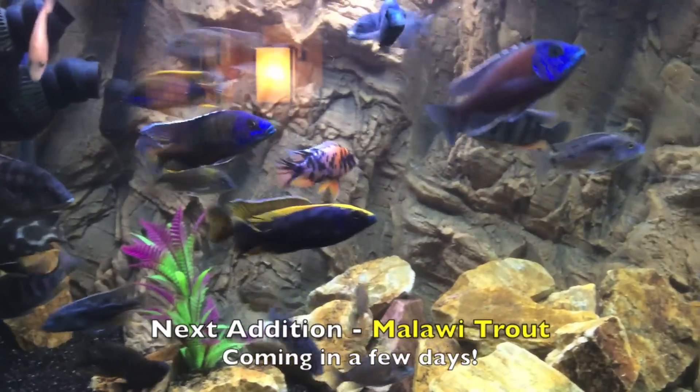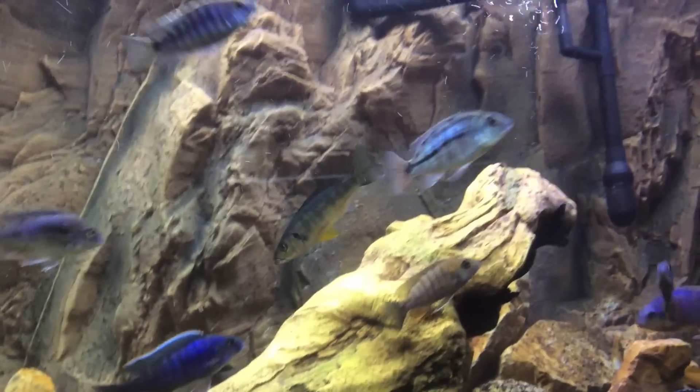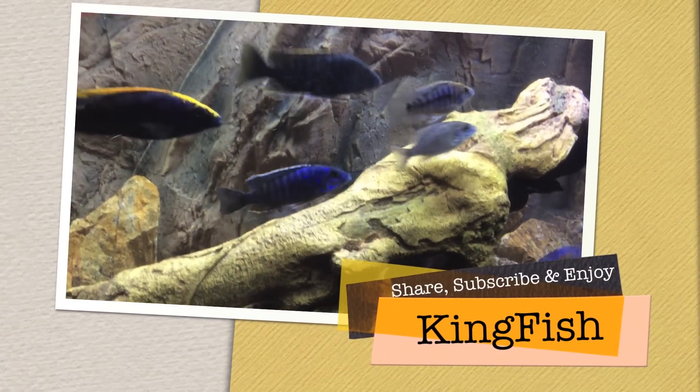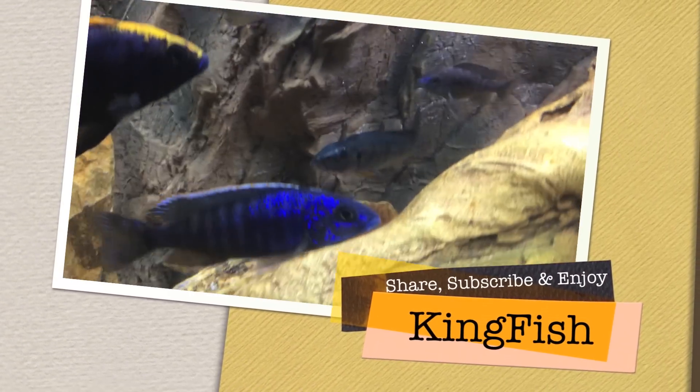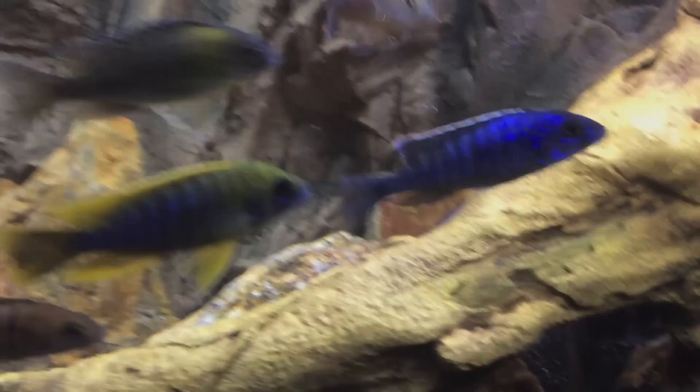I'm going to finish this part off with a shot of that barracuda — there he is, that beautiful barracuda cichlid. I'm interested in just watching him grow up. Alright, see you guys later. Thank you.